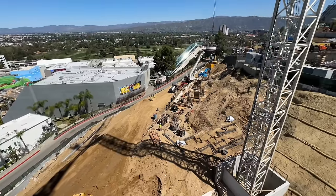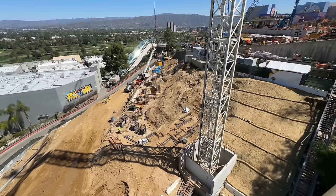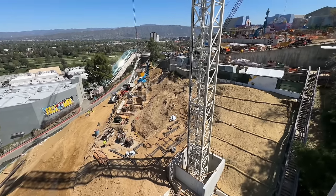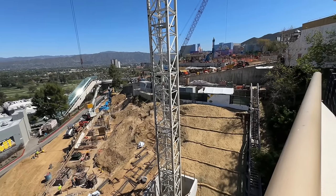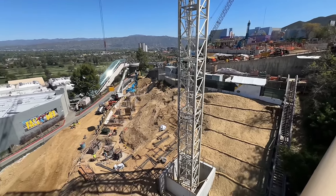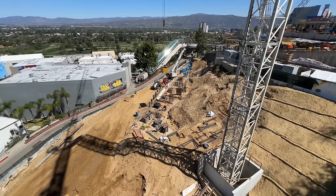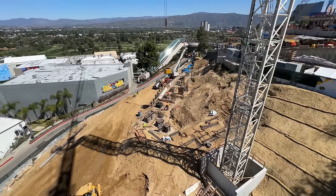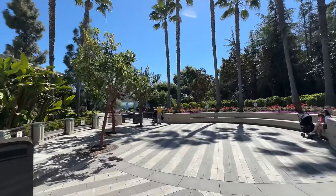Still no official word on the manufacturer, and still no official concept art or layout artwork for this coaster from Universal. I'm keeping an eye out every single week — I'm sure they'll make an announcement sometime this summer as far as what this thing is supposed to look like and the POV animation and all that fun stuff. Okay, let's take a quick break from the Fast and the Furious coaster and ride the good old Studio Tour.